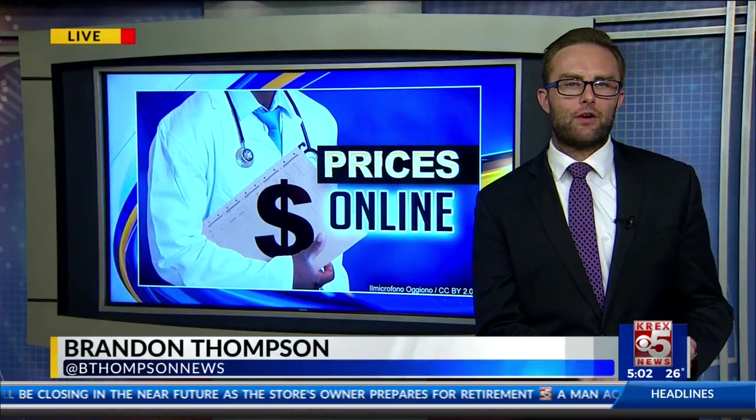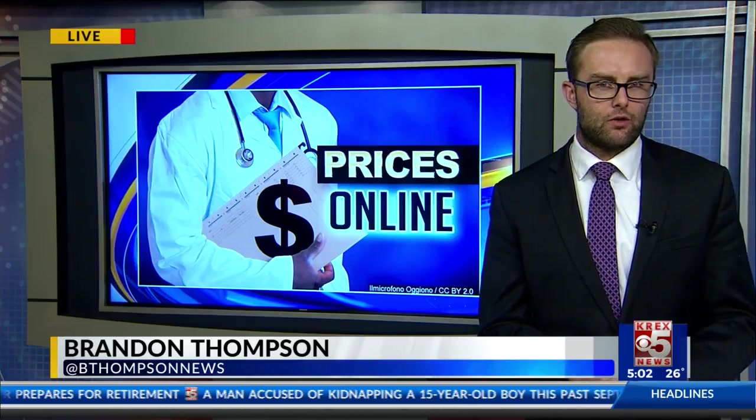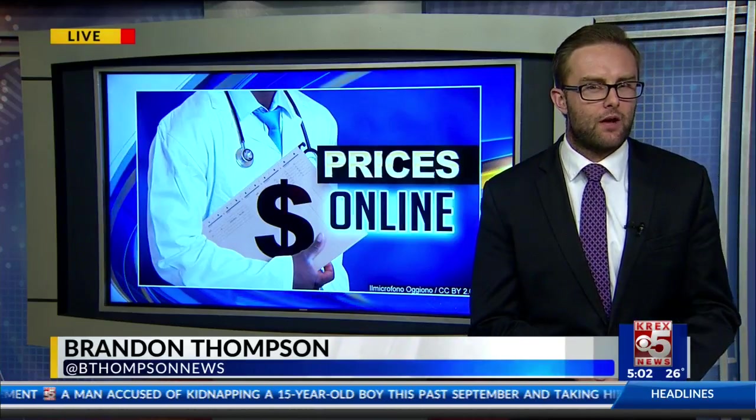For the most part, both St. Mary's and Community Hospital had their prices published well before January 1st. We'll have links to the local hospital's prices on westernslopenow.com.